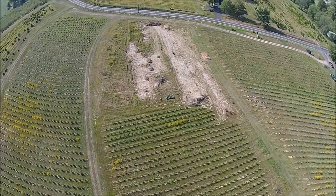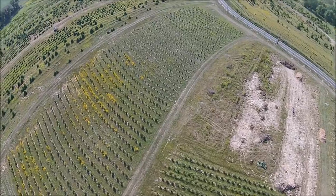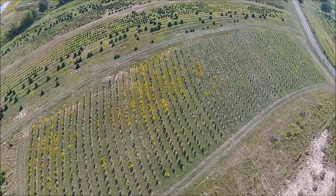This part of the field here is torn up because we're getting ready to replant it. We're pulling out any stumps that are in the field and regrading.